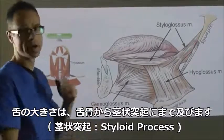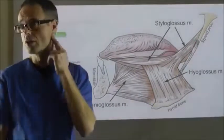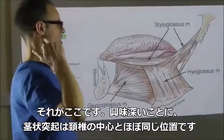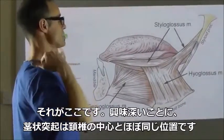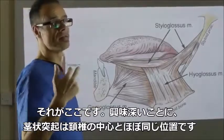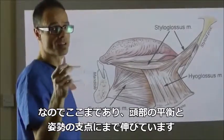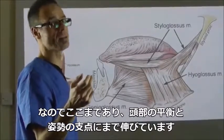It has extensions going up to the styloid process, right here. Interestingly enough, the styloid process is almost exactly in the centre of the vertebra. So it comes right up to the sort of fulcrum point of head balance and posture.